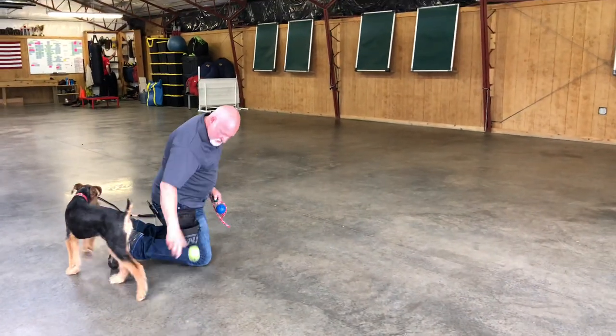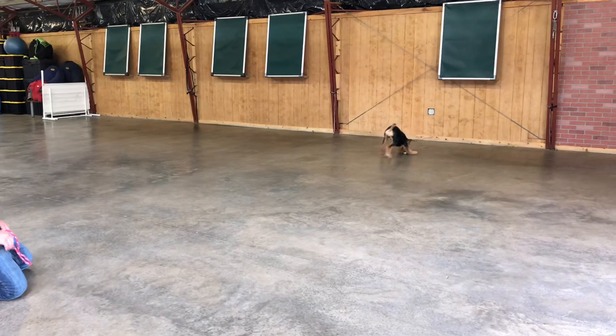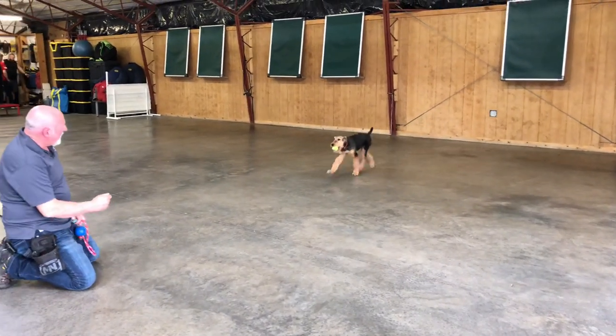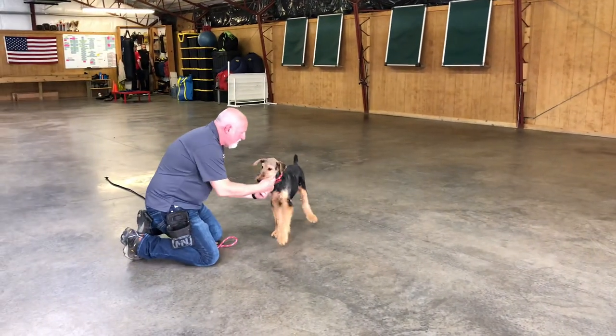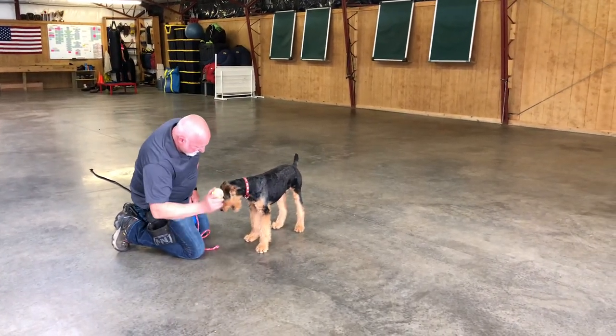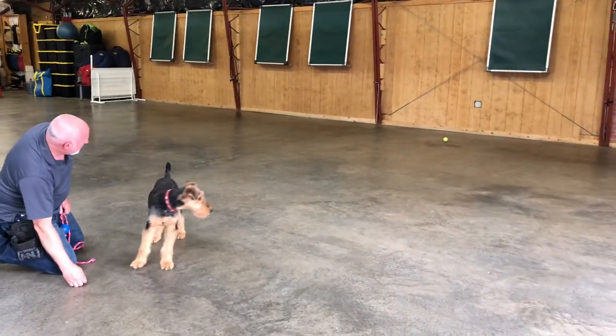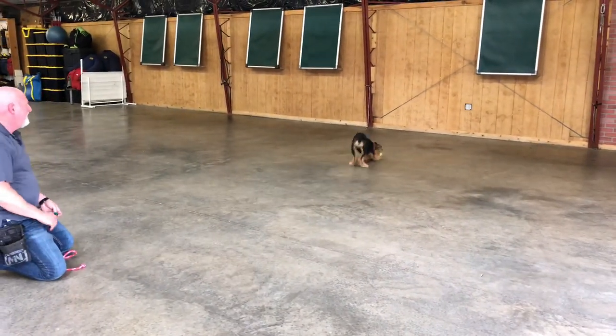Come on, where'd you go? Don't get lost. Go get that ball. So we're just trying to encourage him to bring it back. We've got a couple of things going on — we're trying to utilize here both food and another ball for a reward. And he likes this game. Go get it. Where'd it go? There you go.